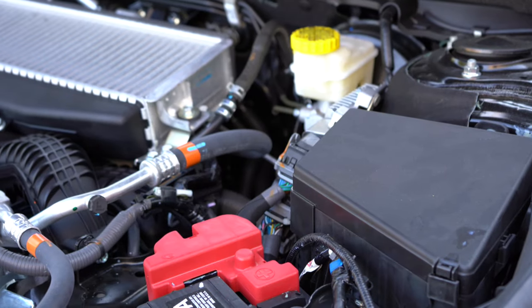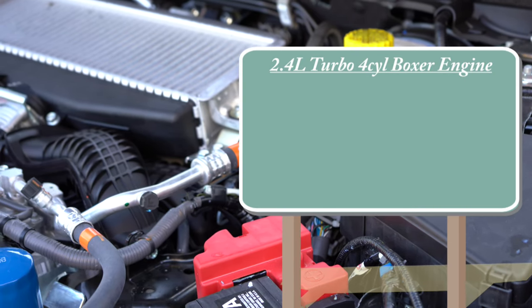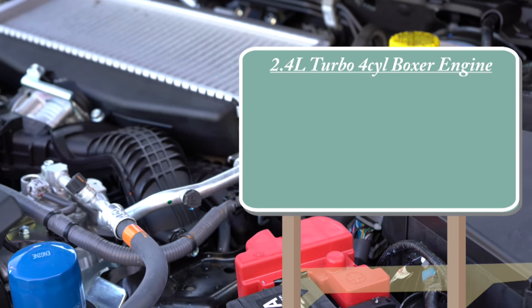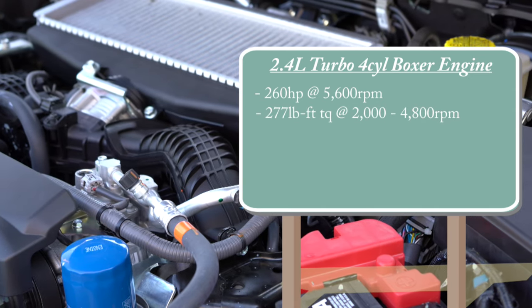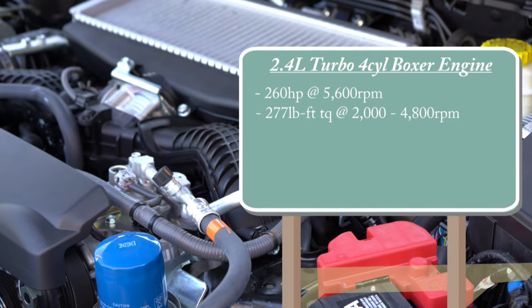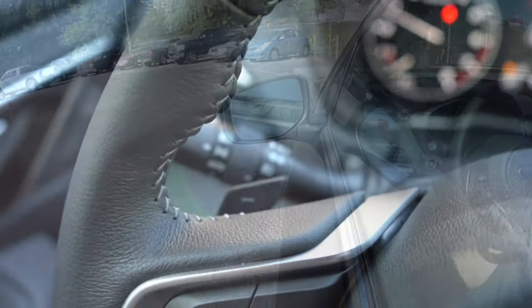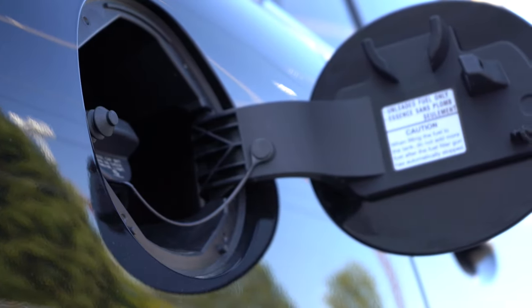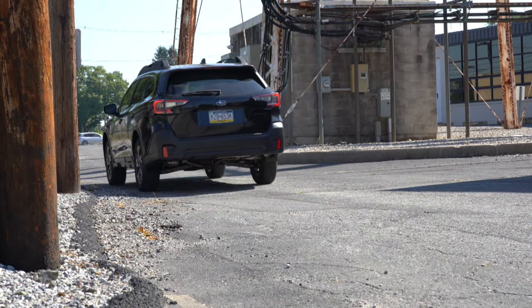The other engine — the one we have today — is a 2.4-liter turbocharged and intercooled horizontally opposed Subaru boxer engine putting out 260 horsepower at 5,600 RPM and 277 lb-ft of torque from 2,000 to 4,800 RPM. Power again goes to all four wheels through a Lineartronic CVT with paddle shifters, giving 23 MPG city and 30 highway on regular unleaded fuel — well done, Subaru, for not requiring premium.